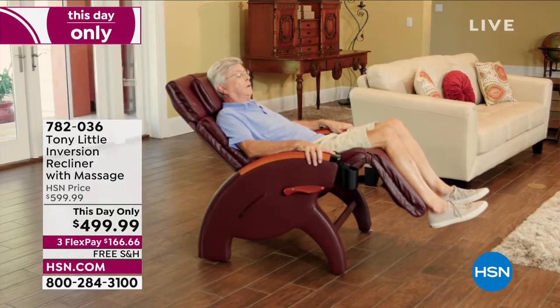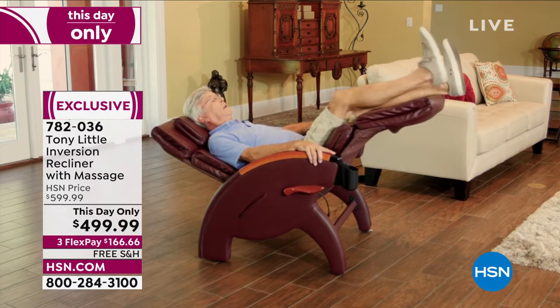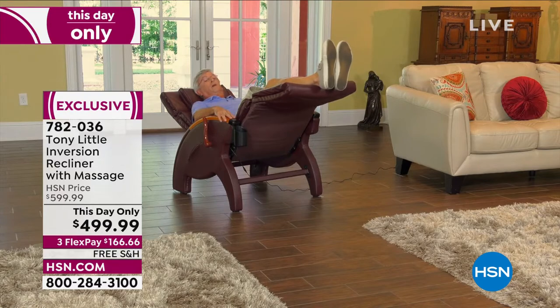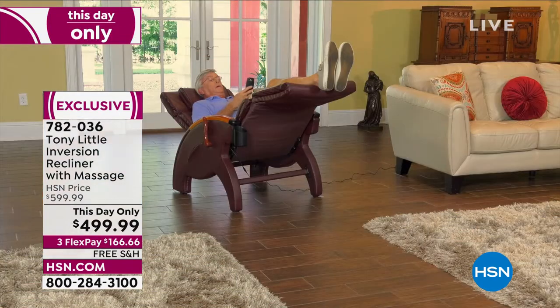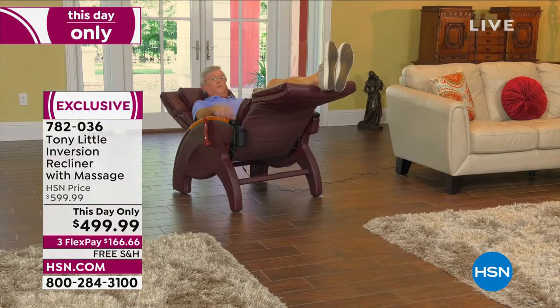Customer testimonial on the inversion massage recliner: 'It's very comfortable even without using any features. It rocks into multiple positions, way back with the footrest up. I can lock it in place. It has massage and heat — eight different programs with LED lights showing which motors are working. The massage goes up and down my back. It even has a repositionable cup holder.'